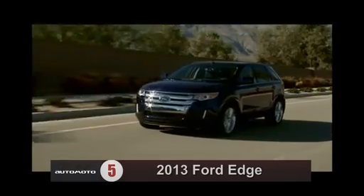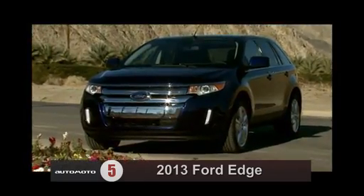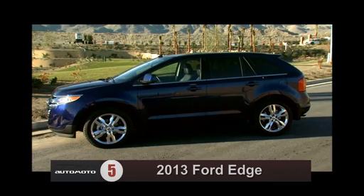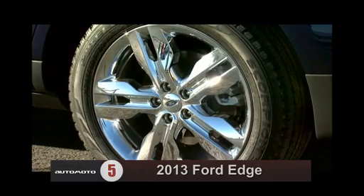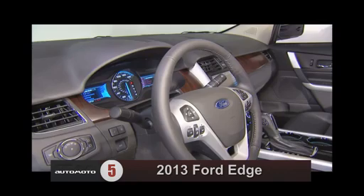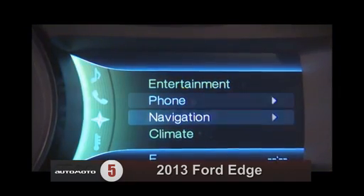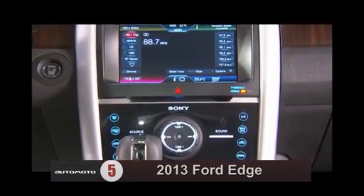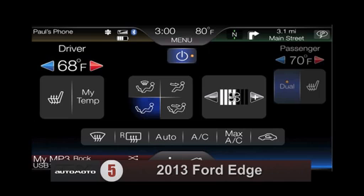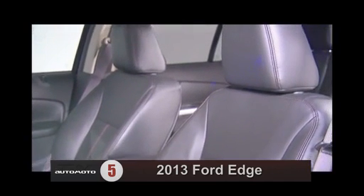Test drivers like the Ford Edge's performance, notably its fuel-sipping EcoBoost four-cylinder engine. They say the Edge's handling is composed and smooth, and its precise steering and braking make it especially maneuverable for an SUV. The Ford Edge is the 2013 best two-row midsize SUV for the money, with the best combination of ownership costs and positive reviews in its class.